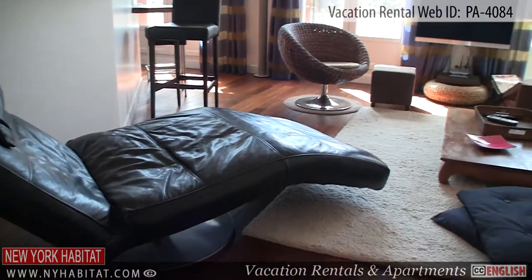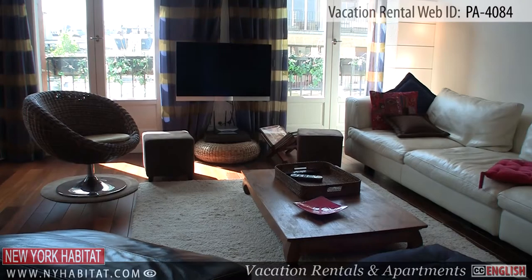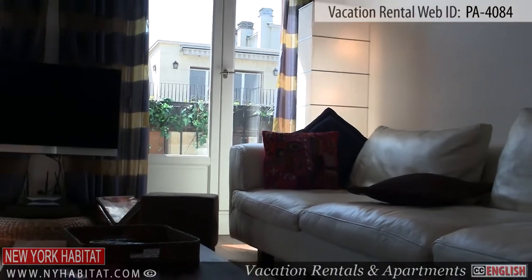The living room is furnished with a large comfortable couch, a coffee table, a TV, and chairs. This is the perfect place to sit back and have a glass of French wine.